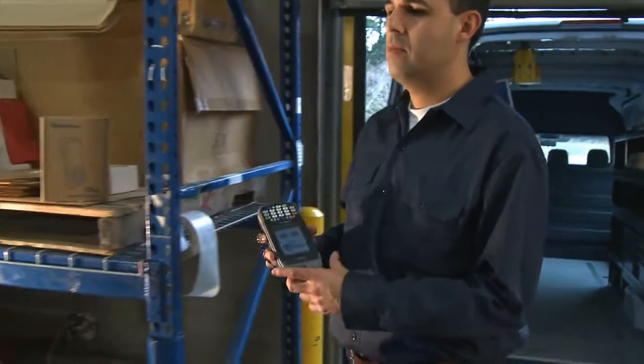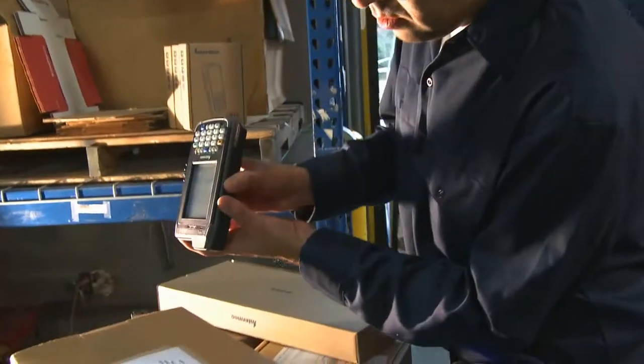Can your business benefit from faster, more accurate data? With an innovative software solution from Intermec called Verdex, you can reduce transaction times and eliminate errors in courier, express, and parcel delivery operations.